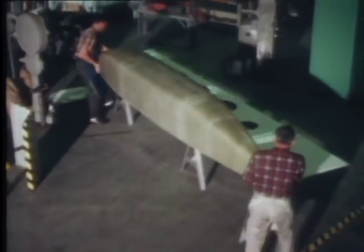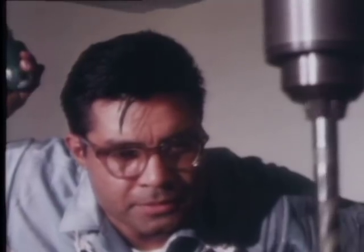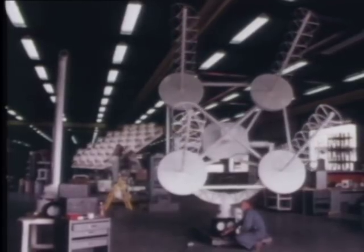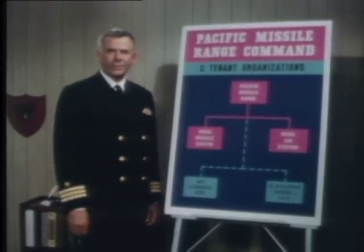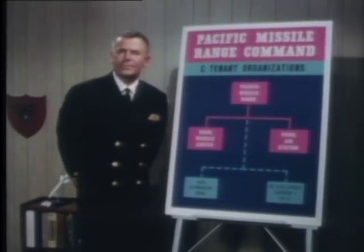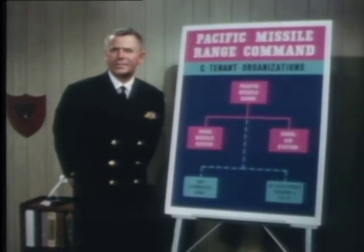Demands change so rapidly that a major part of PMR's overall effort is devoted exclusively to designing, constructing, and testing new equipment that will enable the range to carry out its mission. One of the range's busiest customers is the Navy's own Naval Missile Center. The center's principal job is to test and evaluate naval missiles, particularly those launched from aircraft, such as Shrike, Walleye, Phoenix, and Sparrow.